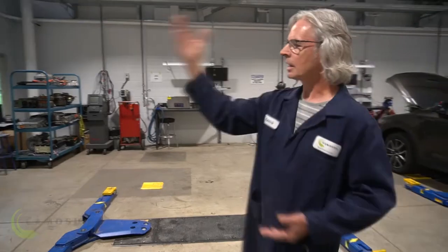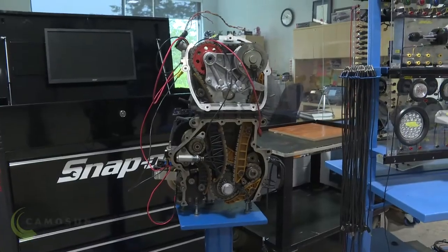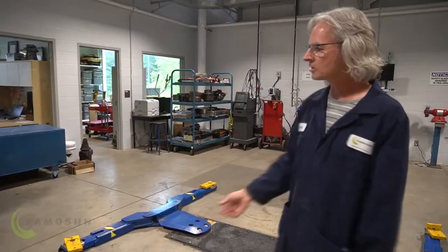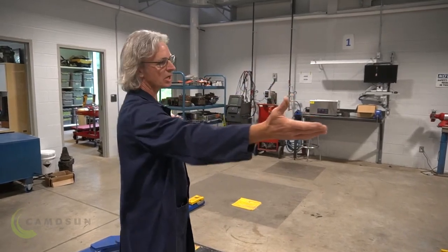We've got an electrical trainer and an engine cutaway, as well as a large selection of hybrid electric vehicle components that we use in our shop. Moving along this side of our shop...